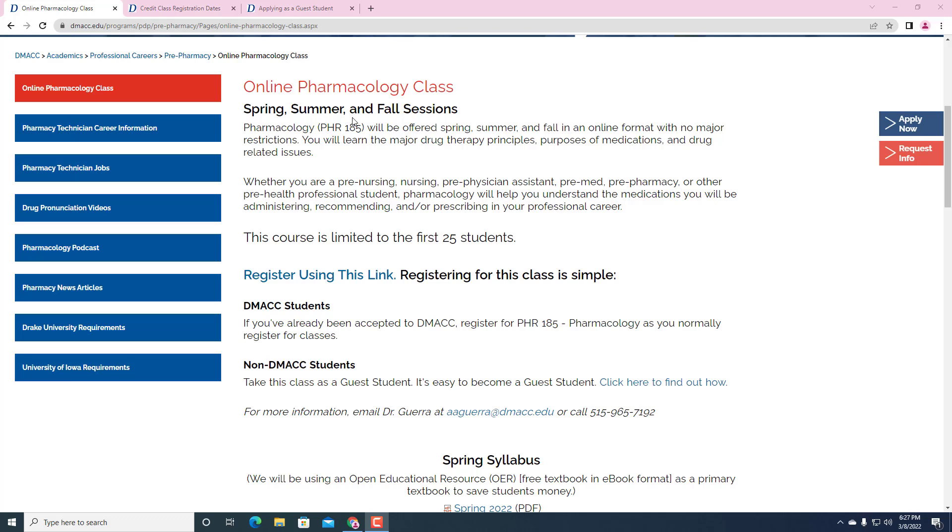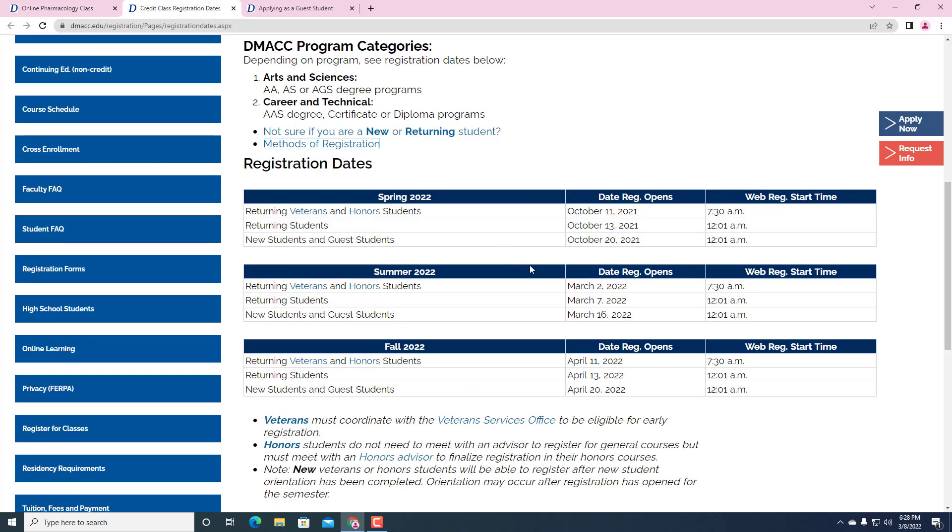Welcome to Memorizing Pharmacology podcast. I just want to let you know that the online pharmacology for summer is going to be opening up on March 16th for guest students. Current students will register on March 2nd if they are returning veterans and honor students. March 7th, the returning students have just started registering yesterday. New students and guest students can register on March 16th for summer, and then the dates for fall are in April.